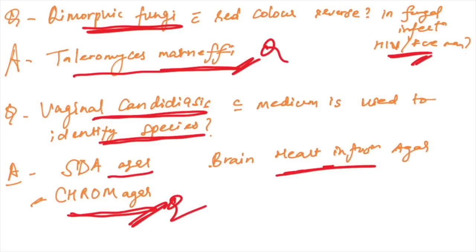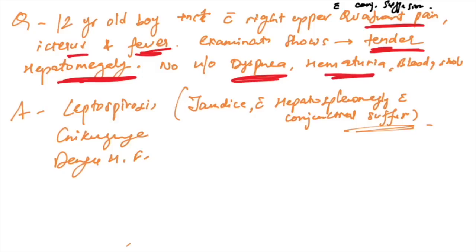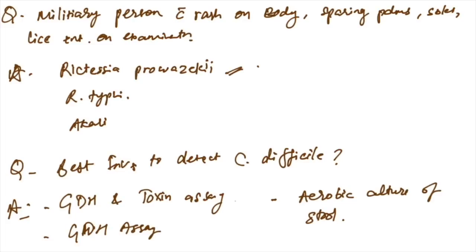A 12-year-old boy with right upper quadrant pain, jaundice, fever, tender hepatomegaly, and conjunctival suffusion — the answer is leptospirosis, because this triad of jaundice, tender hepatomegaly, splenomegaly, and conjunctival suffusion is seen in leptospirosis.